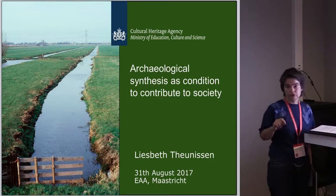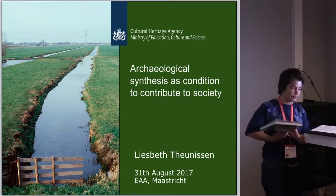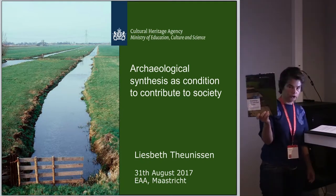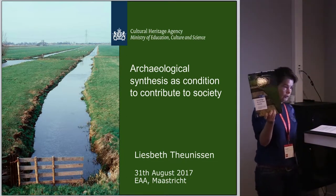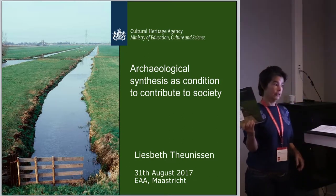As this paper is very short, for more background information I refer to this volume, 'Knowledge for Informed Choices.' You can find it at our stand, the Dutch Cultural Heritage Agency, or you can find it on the internet as a PDF.